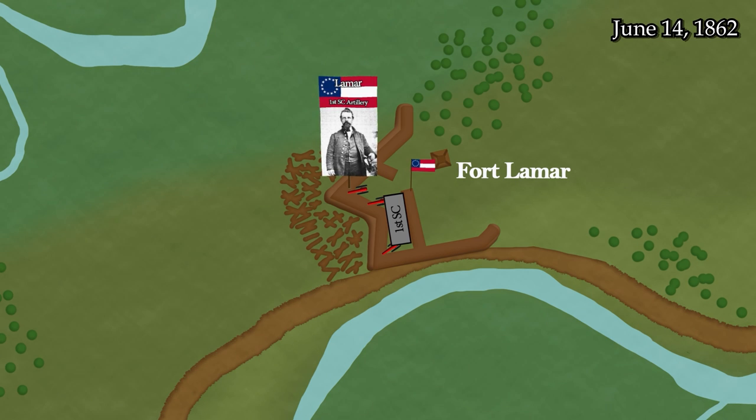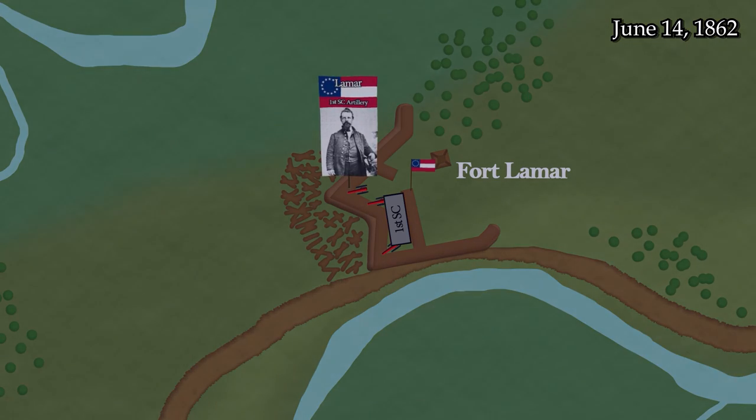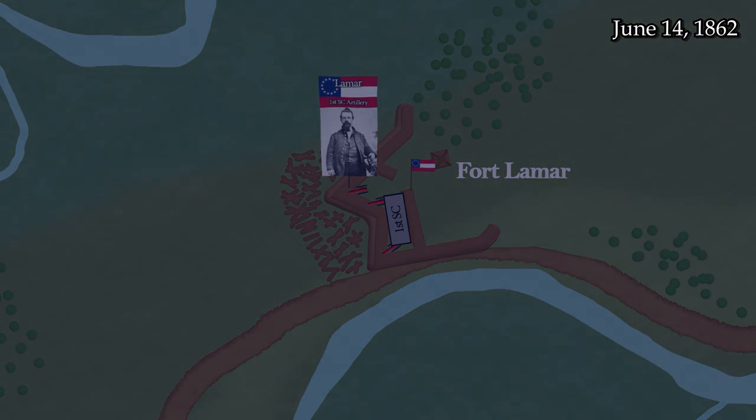Colonel Lamar has pushed his men to the point of exhaustion to complete the fortification. Finally, at 5 AM on the morning of June 16th, he allows his worn-out men to sleep — the only time they had been permitted to do so without arms in their hands, and it is almost disastrous. They are barely asleep when they are awakened by an assault by a brigade of Union troops in the pre-dawn darkness. The Battle of Secessionville has begun.